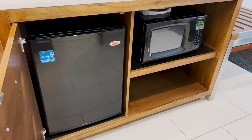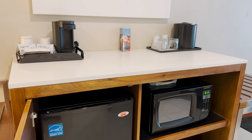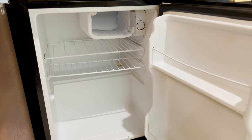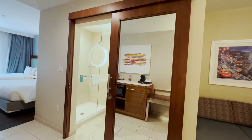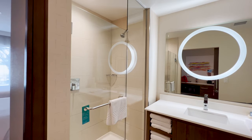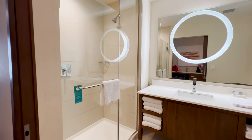In the middle of the room, across from the bathroom, is a little kitchenette with a microwave, refrigerator, and coffee maker. The bathroom was a nice size with a walk-in shower and lighted mirror. Nothing fancy, but very functional.